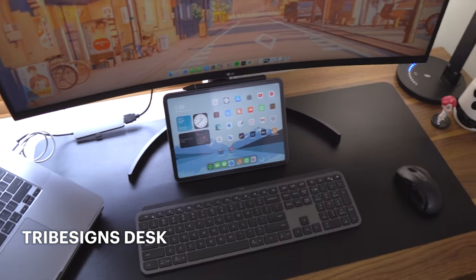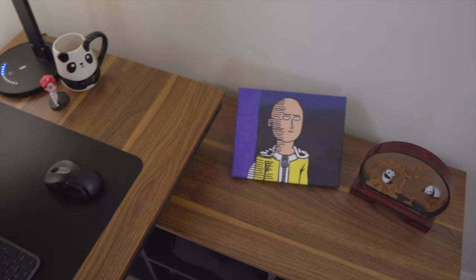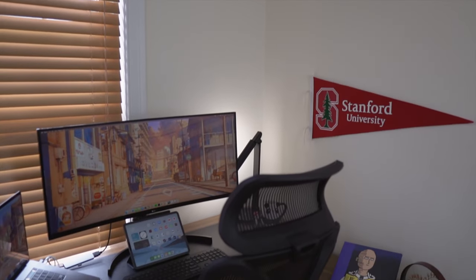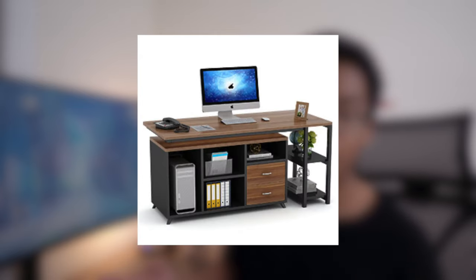The desk I'm using is from a company called Tribe Signs. It's an L-shaped desk, as you can see by its shape, which fits nicely into this corner of my room. This desk is also pretty unique in that the side piece can actually swivel out to make the desk even longer, or swivel in to use it as a regular desk. I would show you guys the swiveling motion but not only is there a wall in the way, but it's also kind of heavy.